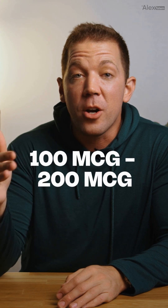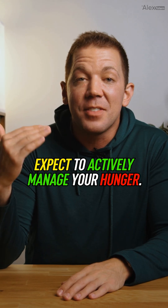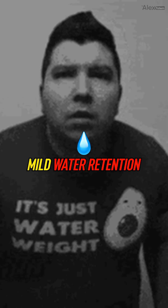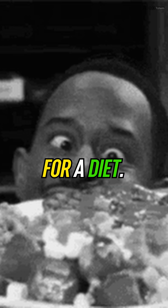Street dosing reality check: typical dosing is 100 to 200 micrograms injected subcutaneously two to three times a day. Expect to actively manage your hunger — it's part of the package. Side effects include that extreme hunger, mild water retention, and slight flushing. Manageable, but a total destroyer for a diet.